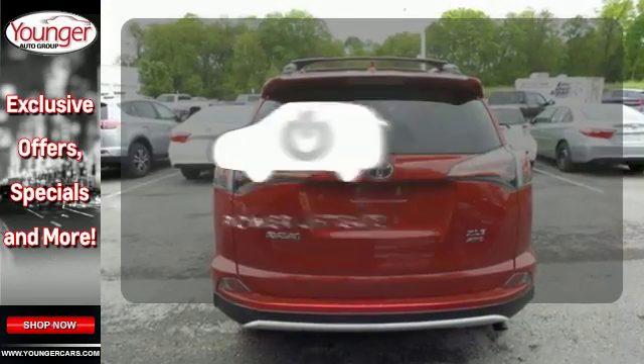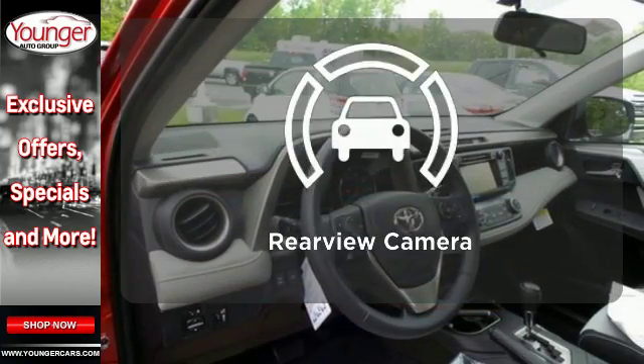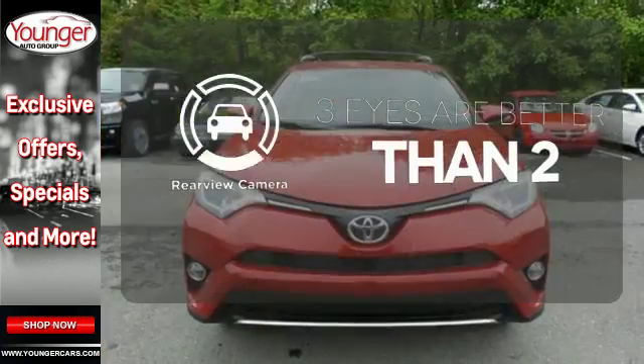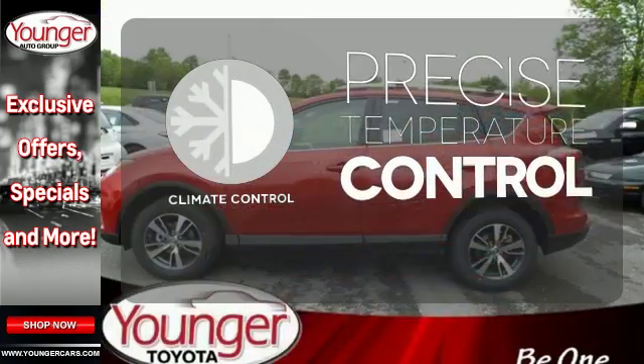The power lift gate offers automatic rear door operation with the push of a button. The backup camera gives you a clear picture of what is behind you. Select the perfect temperature with climate control.